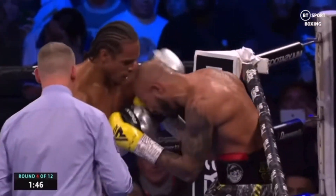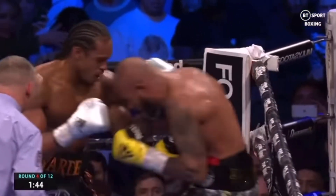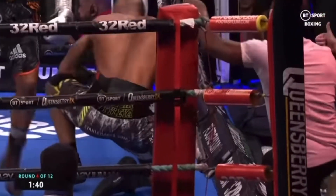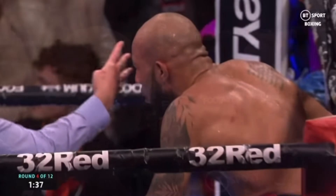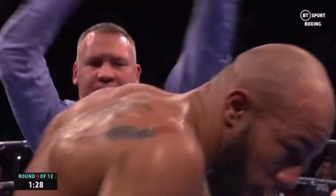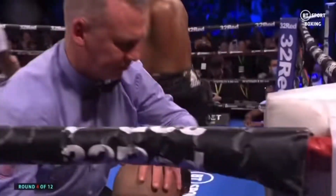Can Lyndon Arthur weather the storm? Big shots going in — that was a big lift off, and another right hand. Lyndon Arthur's down! Anthony Yard puts him down with a chopping right hand. And he's finished, it's over. Anthony Yard has won it.